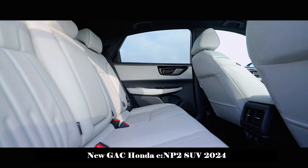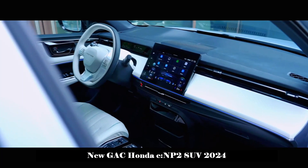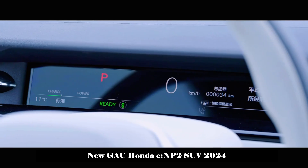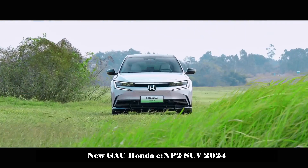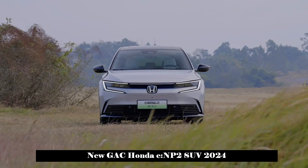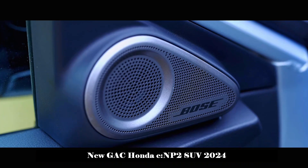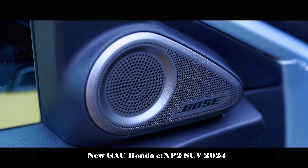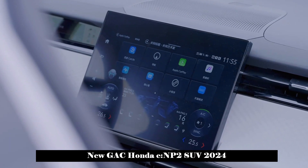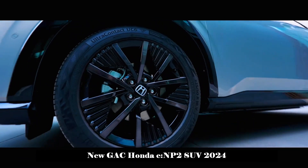It is worth noting that Honda has deep technological know-how and rich product groups in the field of new energy. In addition to the upcoming E-NP2, the company also has a number of plug-in hybrid models such as the Accord E-PHEV and Howying E-PHEV. Based on the fourth-generation IMMD plug-in hybrid technology, these models have the advantages of high efficiency, environmental protection and energy saving, and have gained wide acceptance in the market.